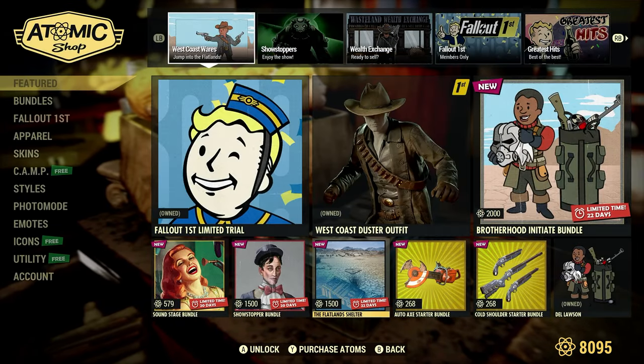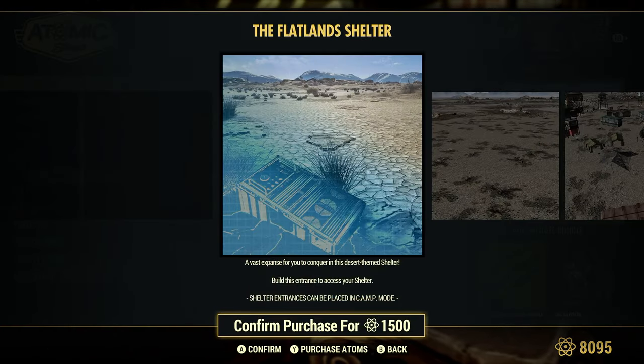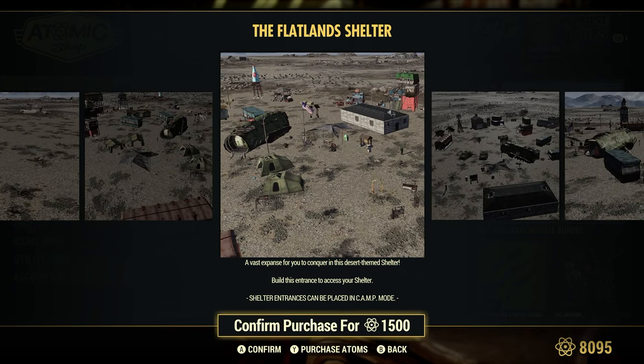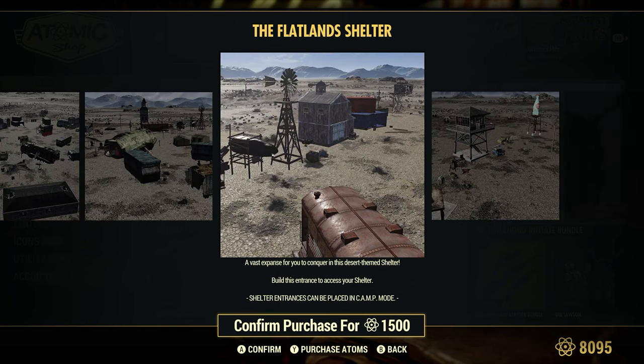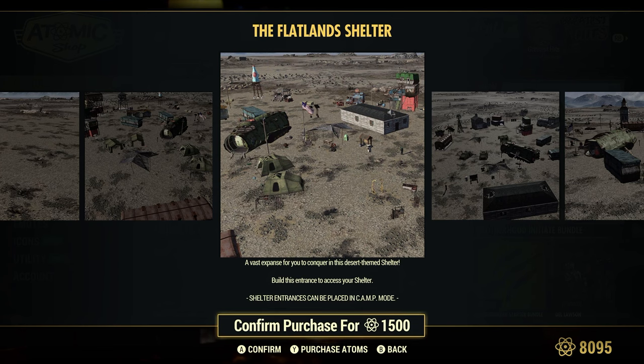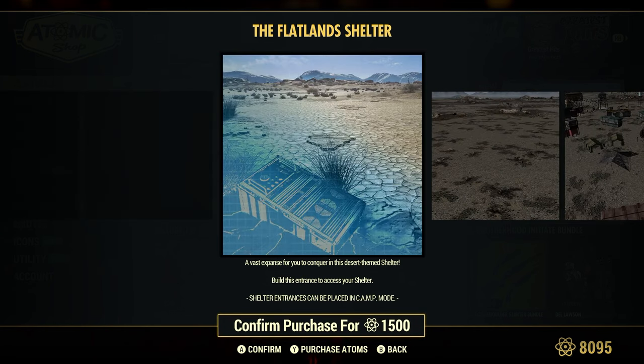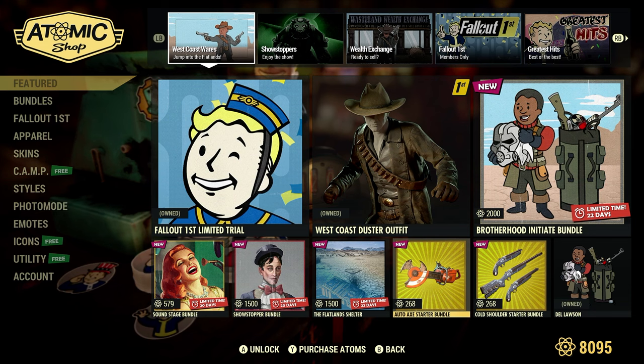The Flatland Shelter, 1,500 Atoms. Fast expanse for your conquering in this desert-themed shelter. That is pretty sharp, pretty cool — very similar to the Fallout TV series on Prime. There's a couple of episodes where it looked just like that.